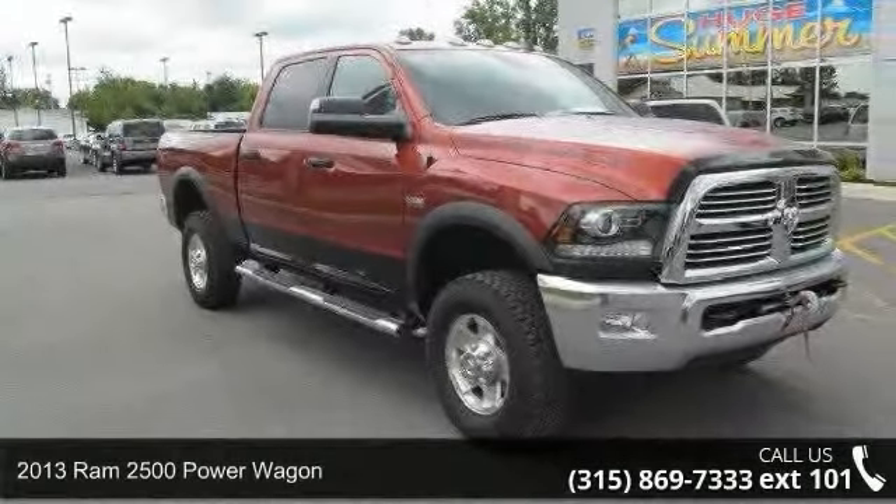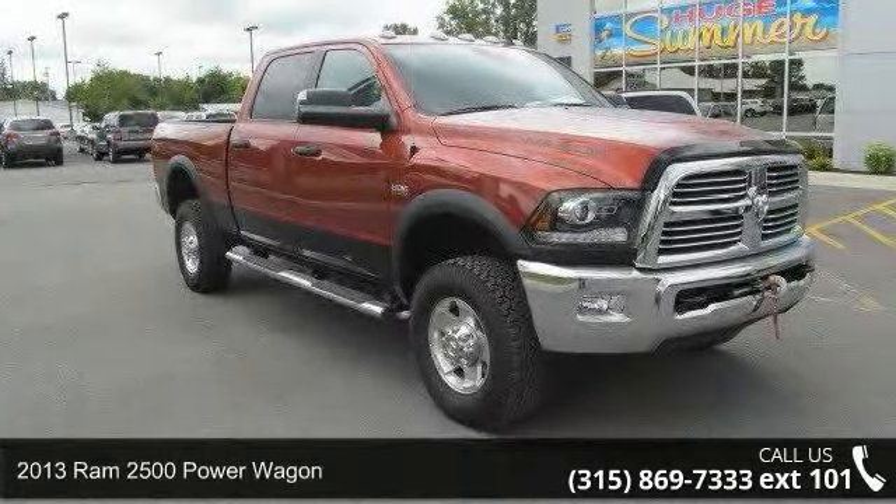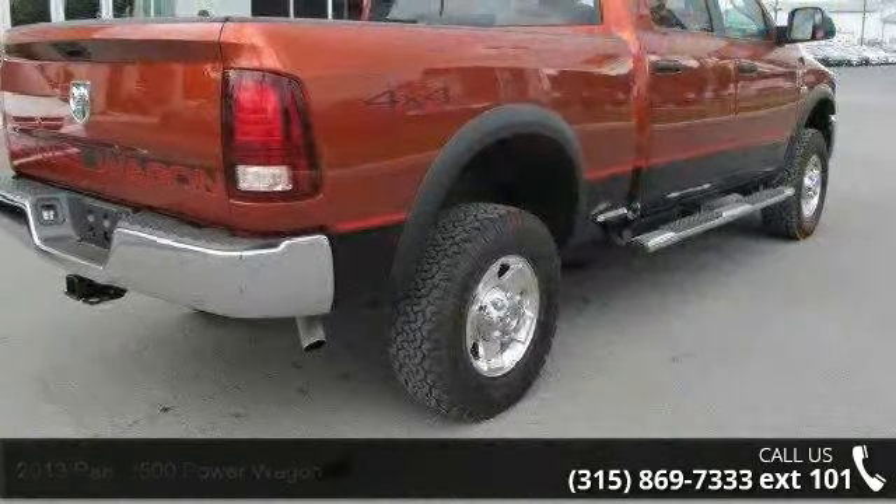2013 Ram 2500. This may be the set of wheels you've been looking for. Enjoy these notable features.